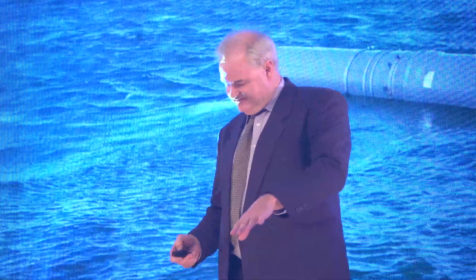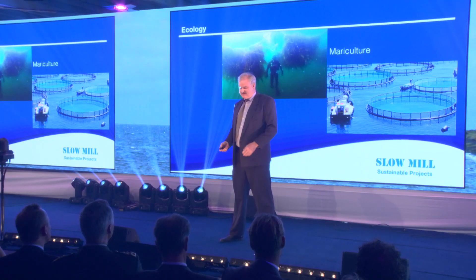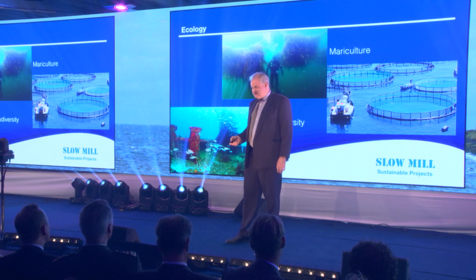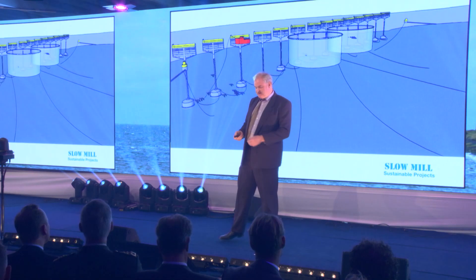This, of course, is a perfect place for the cultivation of fish and seaweed. And around the anchors, lots of biodiversity may develop. To test this, a pilot is scheduled this fall near Texel. First, one unit will be built, and then a whole series. And in the wake of the wave farm, there's the possibility for the cultivation of fish and seaweed.